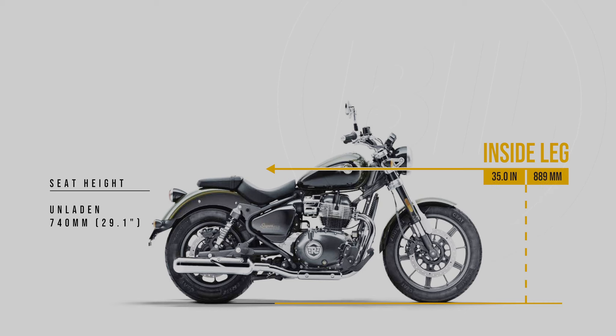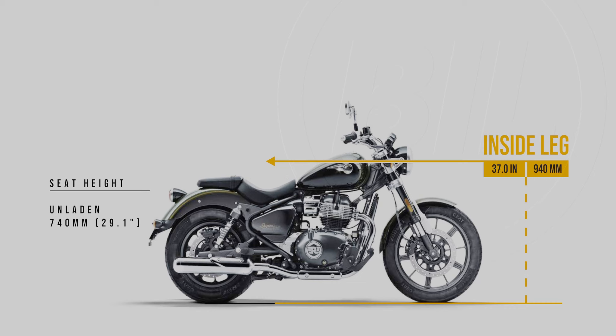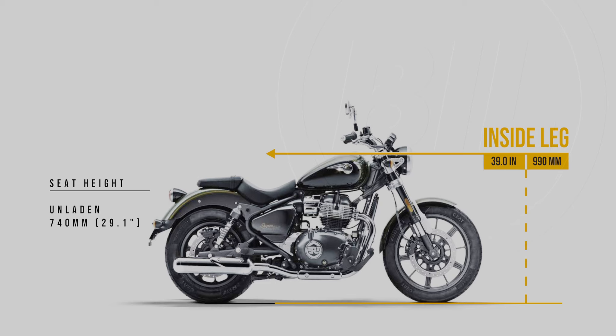All the evidence suggests to me this is going to be one sweet ride, and I'm going to call it — I'm predicting Royal Enfield are going to have a big hit on their hands with this bike. Let's see if that plays out.